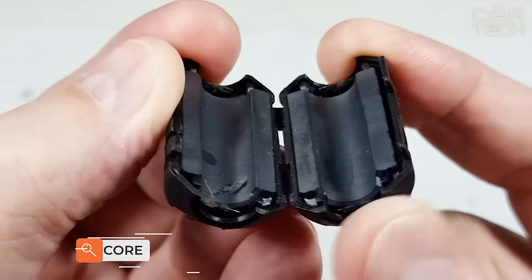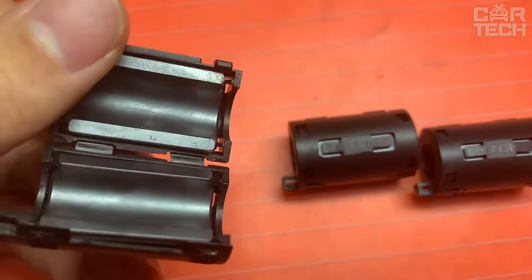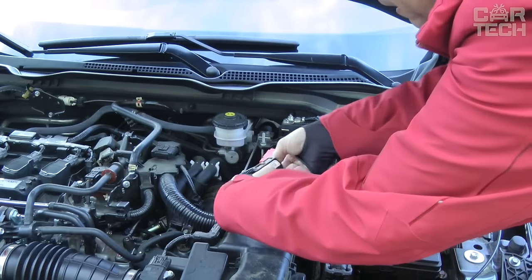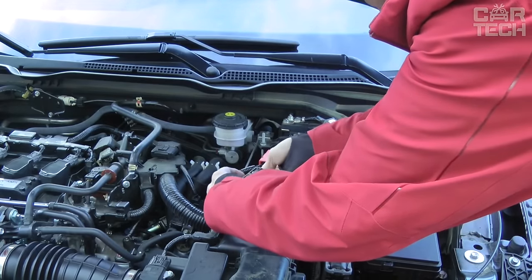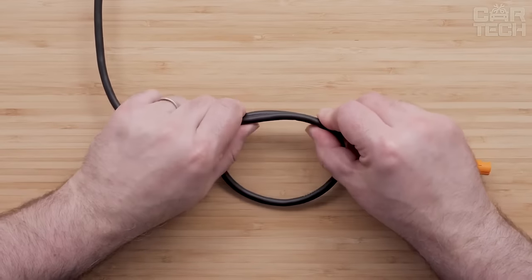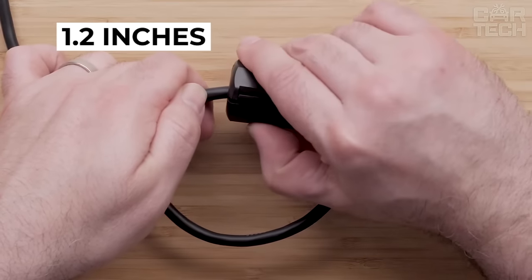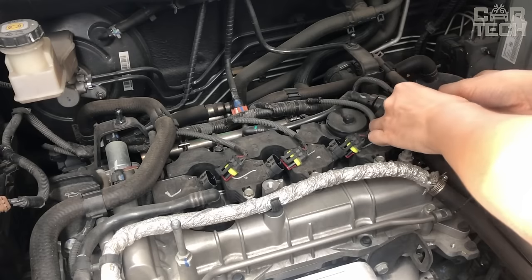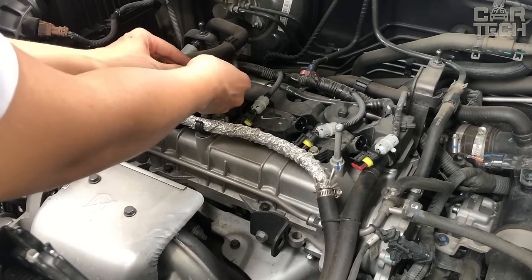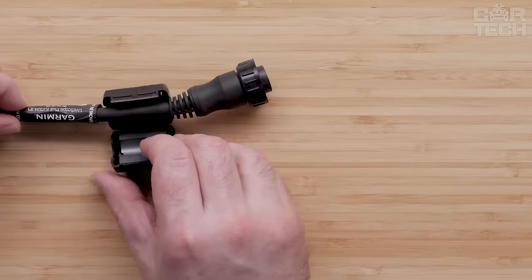Ferrite rings are used for fixing on cables when laying them in places with high levels of electromagnetic interference. Recommended for audio and video cables, an open ferrite cylinder is placed on the cable approximately 1.2 inches from the cable lug. A loop is made around the sheath of the cylinder, which is then snapped into place. The other end of the cable can also be fitted with a ferrite cylinder for reliability.